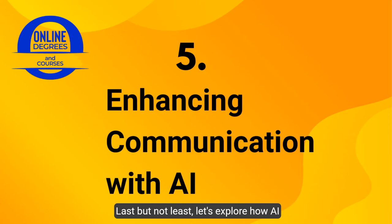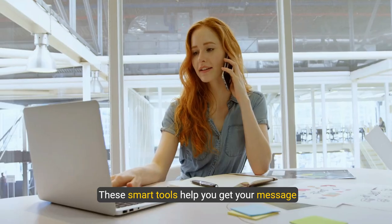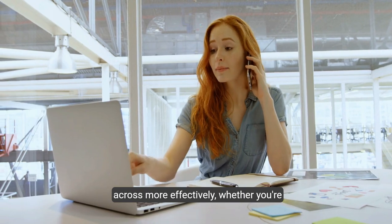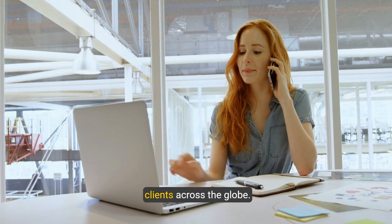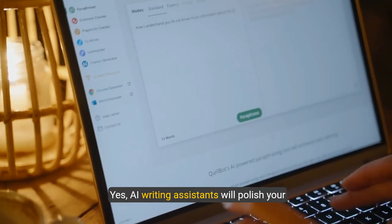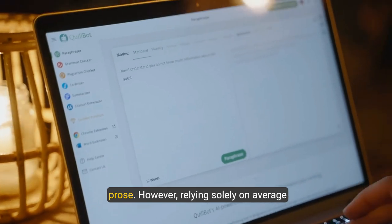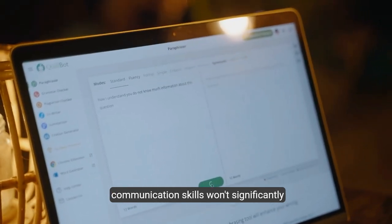Last but not least, let's explore how AI supercharges communication. As we've seen with ChatGPT and Claude AI, these smart tools help you get your message across more effectively, whether you're chatting with colleagues down the hall or clients across the globe. AI writing assistants will polish your prose — however, relying solely on average communication skills won't significantly advance your career.